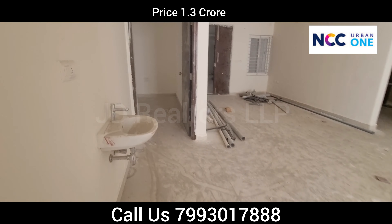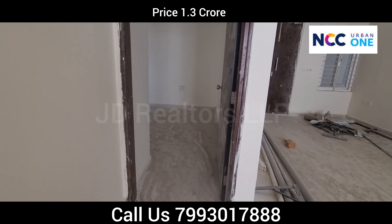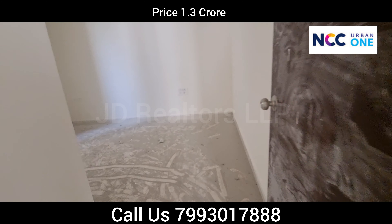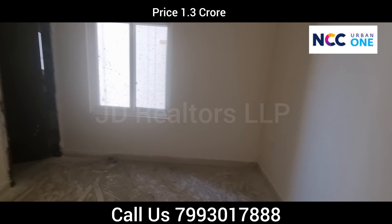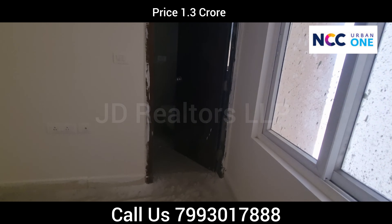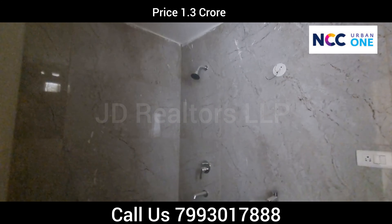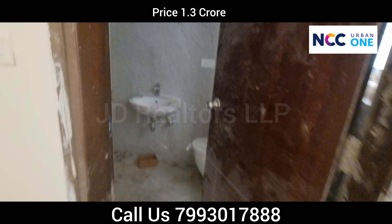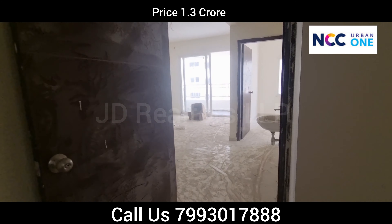Now we are moving into the guest bedroom. This is the guest bedroom with an attached washroom. The price of this apartment is 1.3 crore, slightly negotiable, all inclusive excluding registration charges.